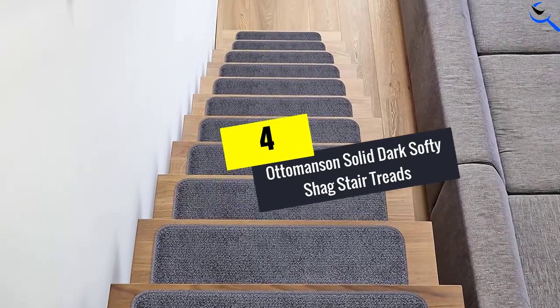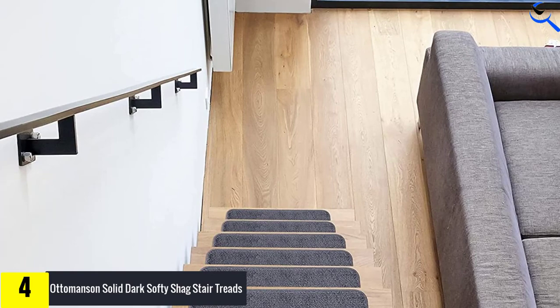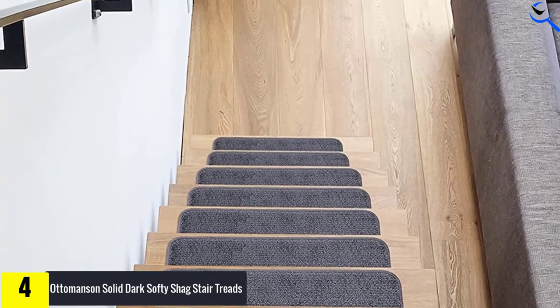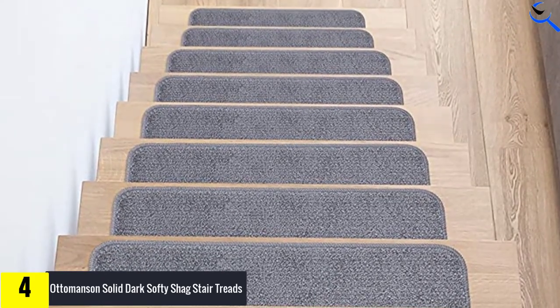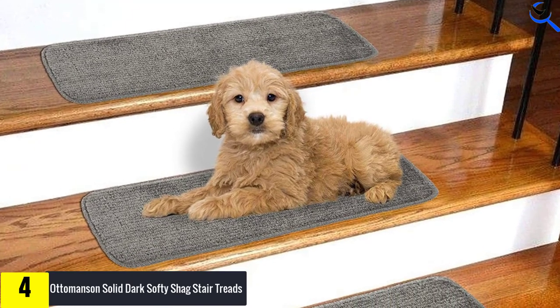Moving on at number 4, we have Otto Manson Solid Dark Softie Shag Stair Treads. If you are looking for stair treads that will bring out a contemporary and modern feel into your home, then go for this stair tread set by Otto Manson. They come with a solid color to complement different existing decor and home designs.